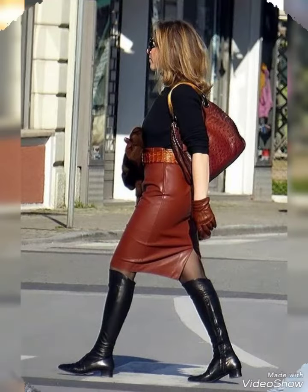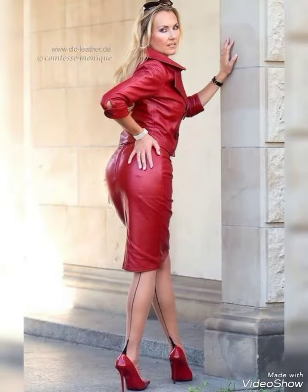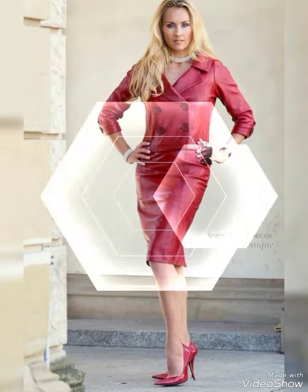I would suggest you to watch the video fully for more designs and more styles. Friends, if you want to buy these leather skirts, I will tell you the best website where you can buy them online.